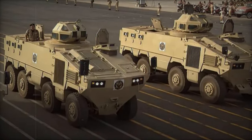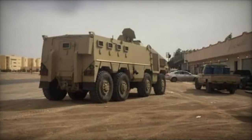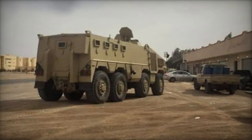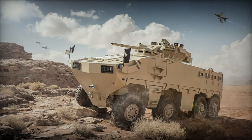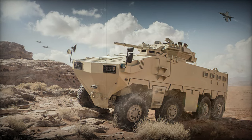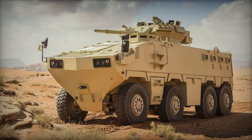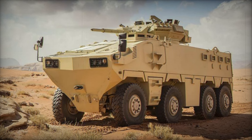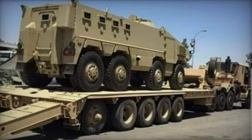The Al-Mared offers versatility in turret configurations, with options ranging from a basic Snakehead armored cupola supporting 5.56mm, 7.62mm, or 12.7mm machine guns, to a two-man Scimitar turret armed with a 30mm cannon and a coaxial 7.62mm machine gun. There were even proposals for a 105mm gun turret, transforming the Al-Mared into a wheeled fire support vehicle.